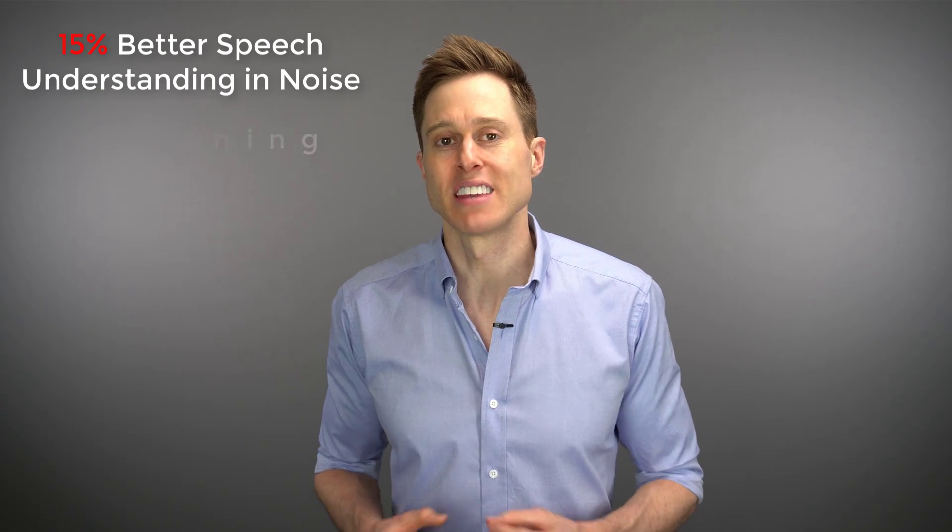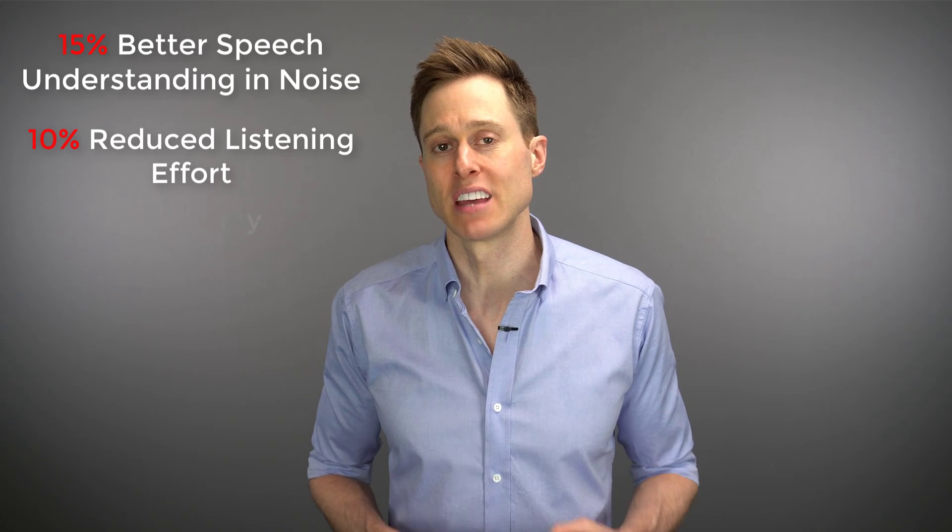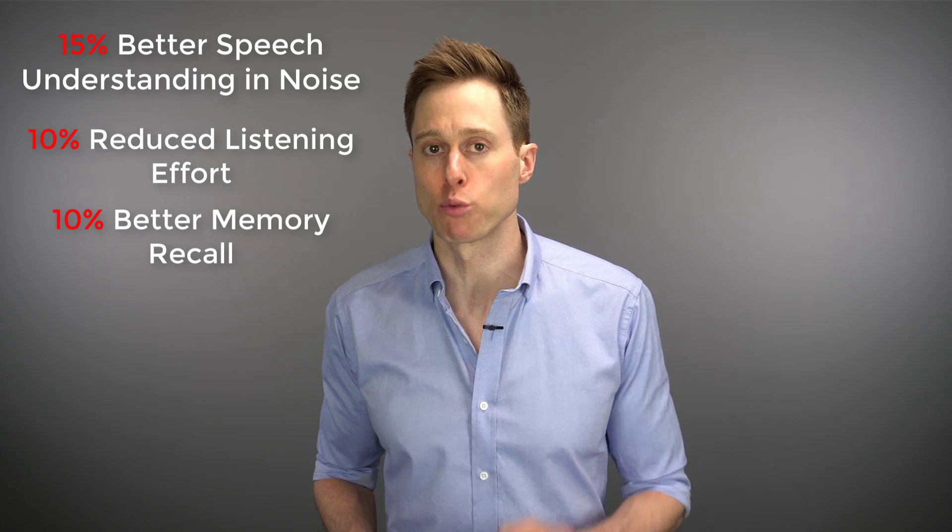The Open S hearing aids utilize the new Velox S chip, which was designed to improve upon the older Velox chip in the original line of open devices by providing 15% better speech understanding in noise, 10% reduced listening effort, and 10% improvement in memory recall.